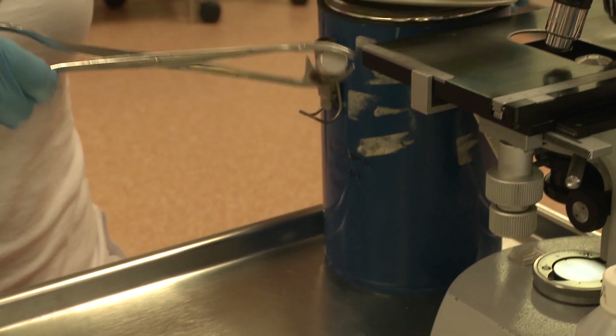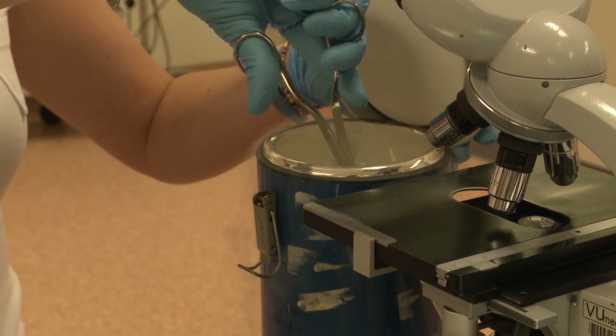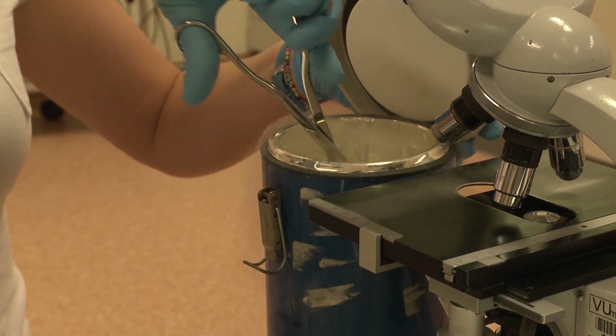UDI regulations require each instrument to have a UDI mark for identification and traceability, and it is important that this mark is not removable and is readable throughout the entire lifetime of the product.